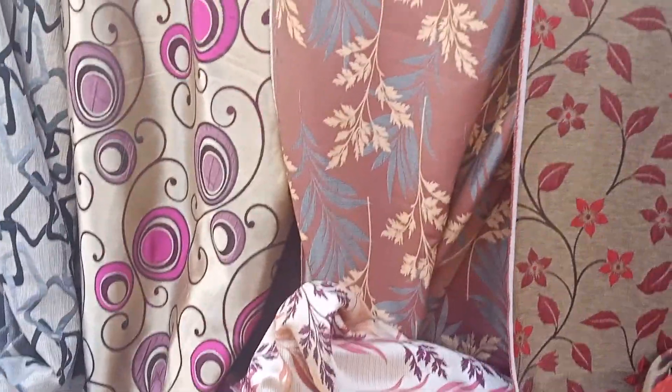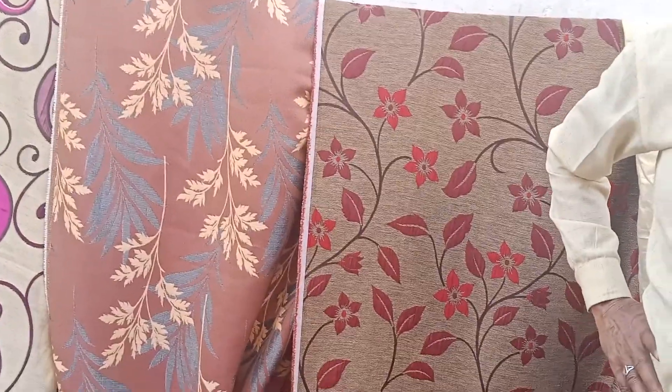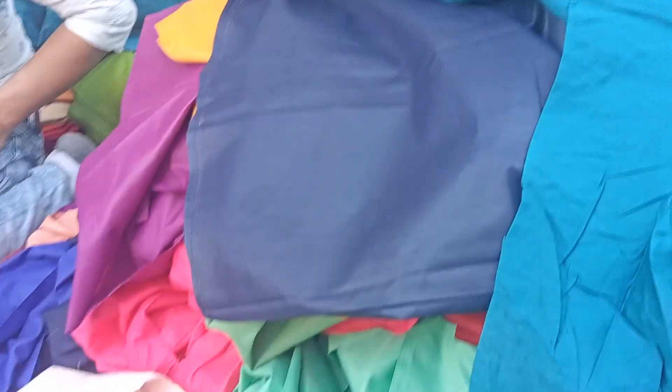What color is this? This is 80 euro. What color is your size? This is 6.8 of this old, this is 2.5 miles.